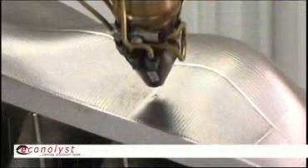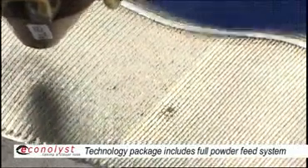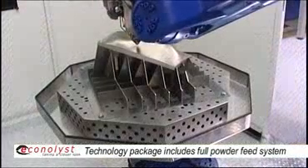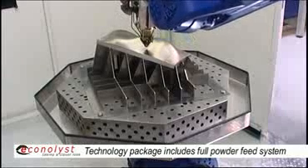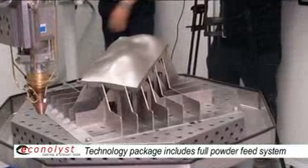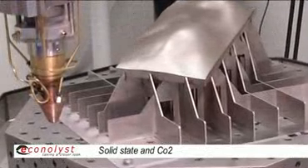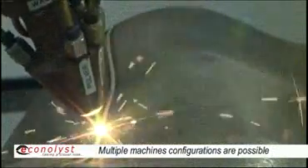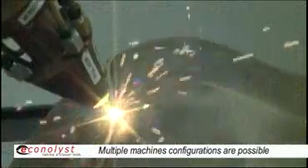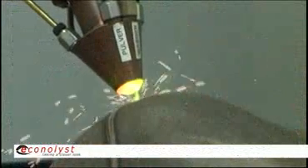We developed the metal powder deposition system in a way that we are offering a technology package. The technology package embraces the feeding system, the powder conduit, the focusing optics, and the powder nozzle. That technology package can be married with different laser sources — either solid state lasers or CO2 lasers — and it can be mounted to different machine kinematics, starting from very simplistic machines with two or three axes, to NC controlled Cartesian machines, industrial robots, and fully integrated five axis machining centers.